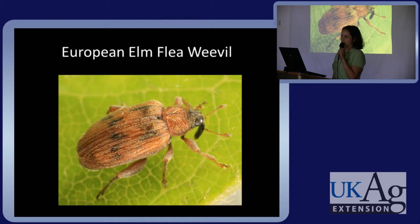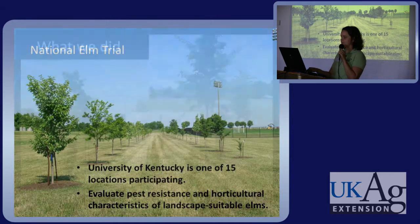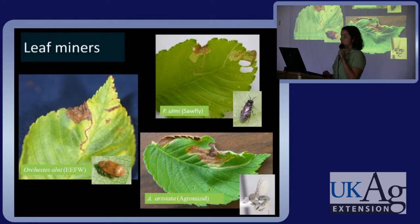This is the European elm flea weevil — a cute little guy. We discovered this weevil through part of a national elm trial at the University of Kentucky. We are one of 15 locations participating in this study. There were 20 cultivars planted at a site right across the street from the Arboretum, evaluated for pest resistance and horticultural characteristics. Among many other pests we found, we found three leaf miners, a sawfly, an agromyzid fly, and a new state record for Kentucky — the European elm flea weevil.